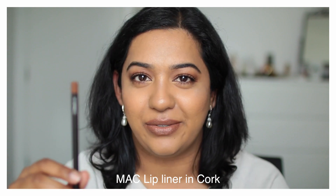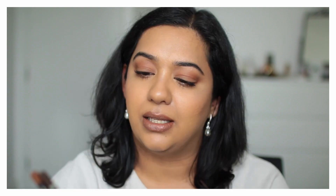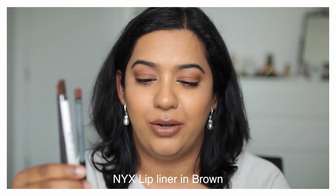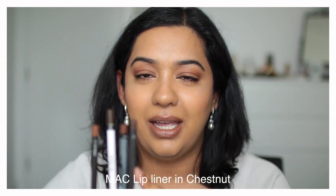The four that I have here: the first one is Cork by MAC — I'll show you swatches in a minute. The second is Toast by Coastal Scents. It looks quite dark here but I'll show you the swatch. The third is the NYX lip liner in the shade Brown. And the fourth is by MAC in the shade Chestnut. Now if you have a similar skin tone to mine, you probably need one of the first three options. But if you have a deeper skin tone, Chestnut looks beautiful — it's a bestseller for women of color, for people darker than maybe NC 45 or NC 50. Chestnut will look beautiful as a lip liner and work with many lipsticks.